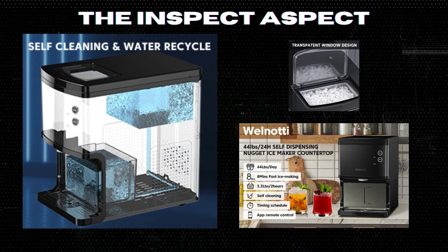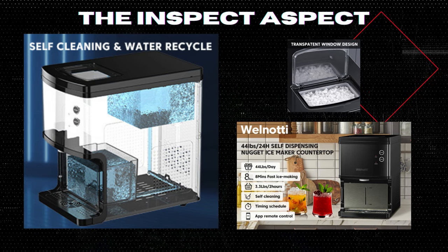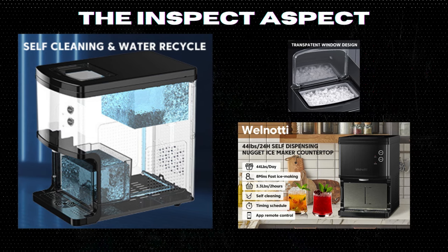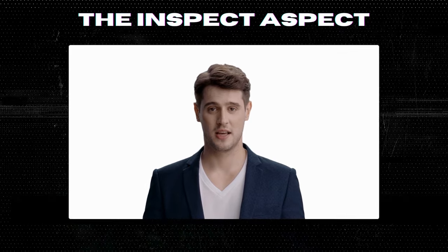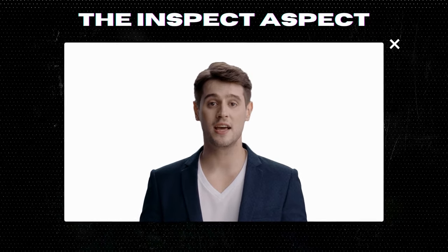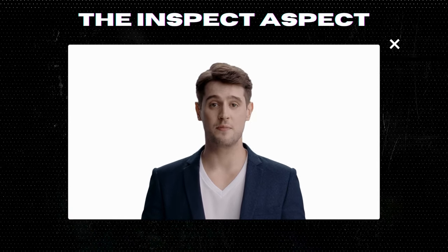So, will the Well-Naughty be cooling down your next drink or chilling at the store? Share your thoughts below. And if you found this review helpful, don't forget to like, share, and subscribe. To get this great product, click on the link below in the description. As always, thanks for tuning in. This is The Inspect Aspect, signing off. Stay curious and keep inspecting.